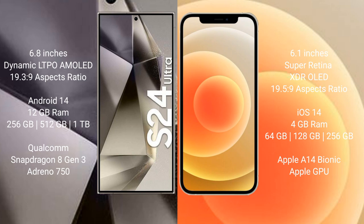Samsung Galaxy S24 Ultra comes with 12 GB RAM and 256 GB, 512 GB, or 1 TB internal storage, with a Qualcomm Snapdragon 8 Gen 3 processor and Adreno 750 GPU. iPhone 12 comes with 4 GB RAM and 64 GB, 128 GB, or 256 GB internal storage, and an Apple A14 Bionic processor with Apple GPU.